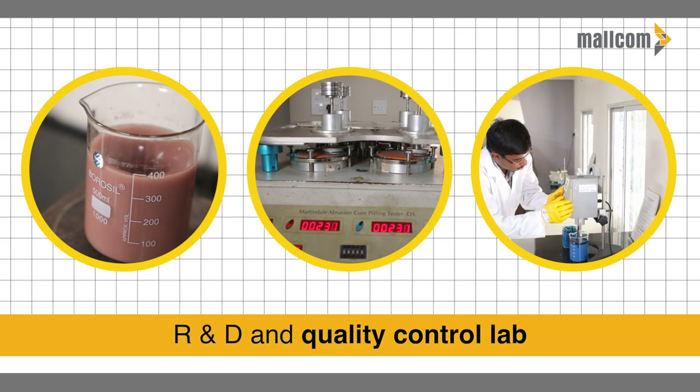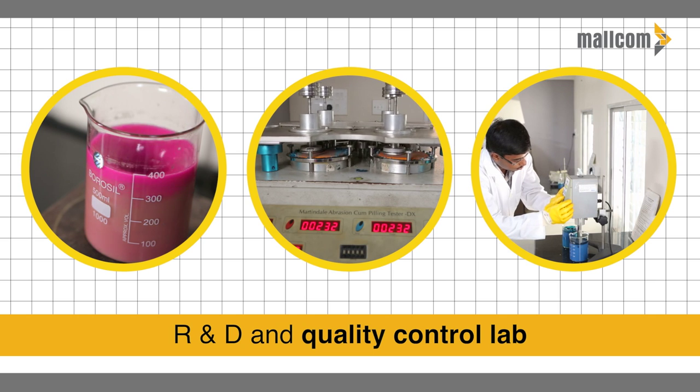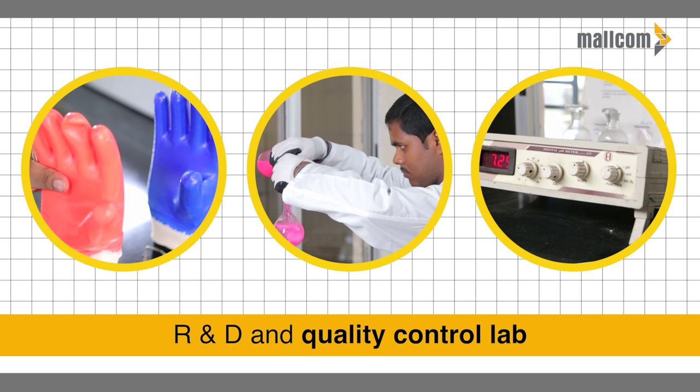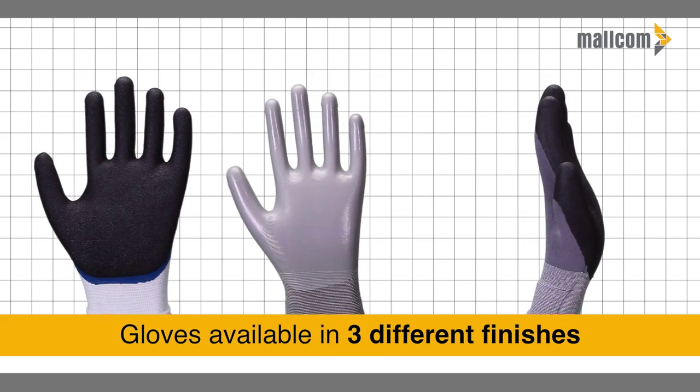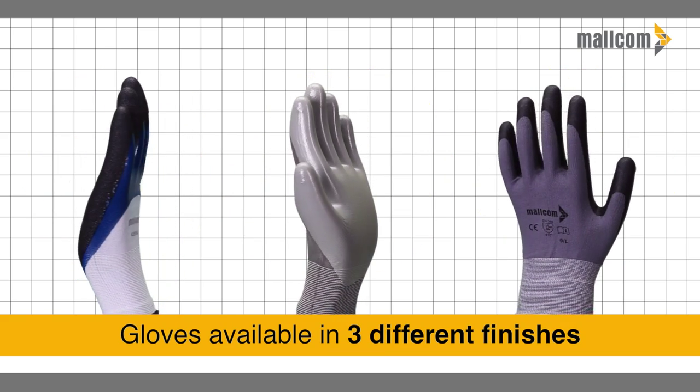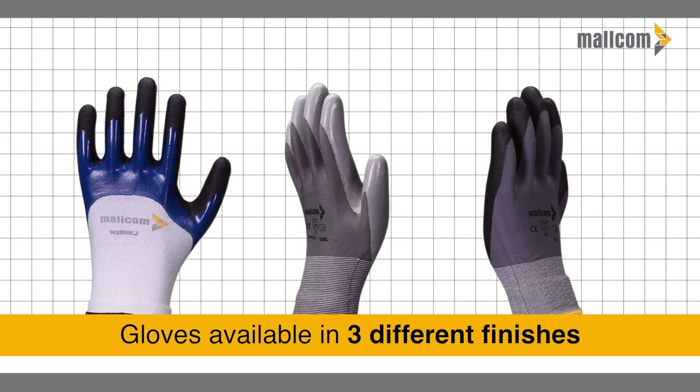Malcom's fully equipped in-house R&D and quality control lab monitors each and every batch of produced gloves. Gloves are available in three different finishes for different application advantages.